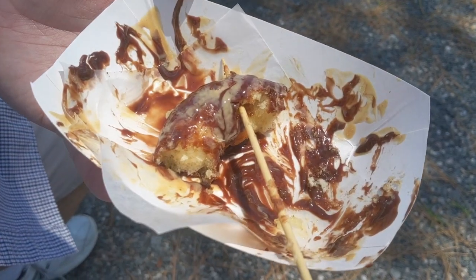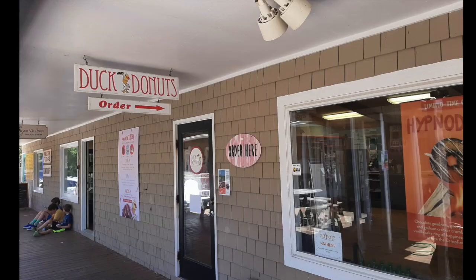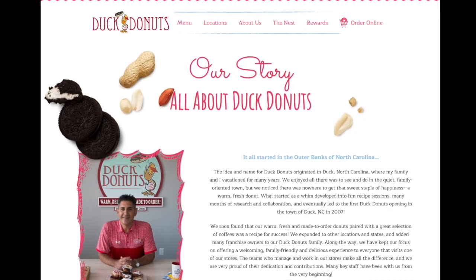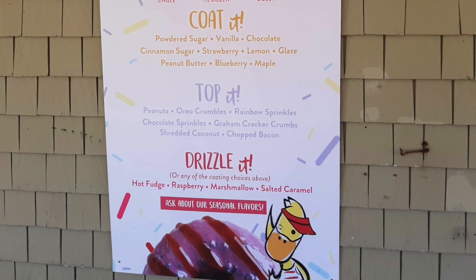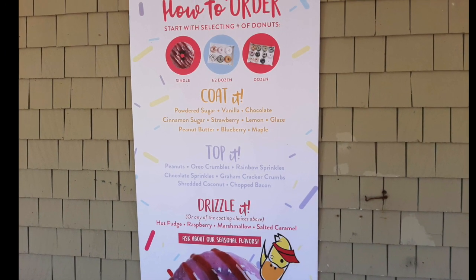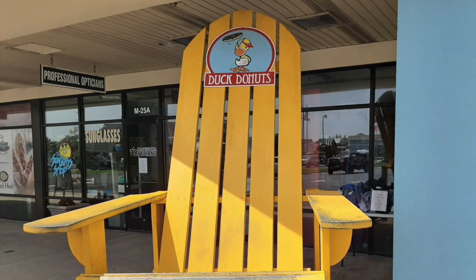We needed to eat some Duck Donuts to compare. Also on the same boardwalk, there is a Duck Donuts — named appropriately, since it was founded here in Duck, North Carolina. There are now over 50 of these stores spread throughout the country. But when we went through it here on the boardwalk, it was closed. We did not know that the Duck Donuts stores on the Outer Banks all close at either 1 or 2 p.m. This one on the boardwalk — we got there about 1:15 and it had just closed. So our plans to compare donuts were foiled.